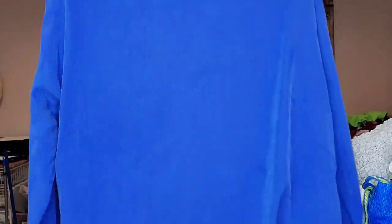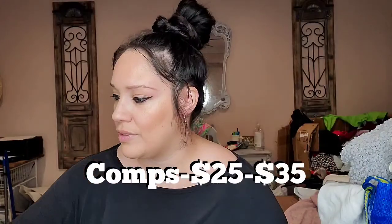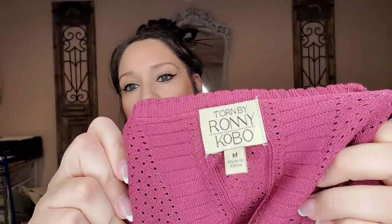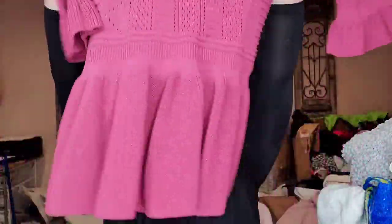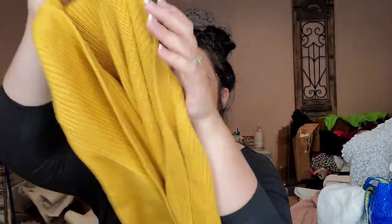I also got an Eileen Fisher size large royal blue tunic blouse. This is Torn by Ronnie Kobo, size medium — the comps are pretty good — it's a pretty knit eyelet in a mauvy color. This is Acry Punto, size 6 — a mustardy chunky knit mini bolero style cardigan. I wouldn't have picked it up unless it was a higher end brand — if it doesn't do well I'll send it to The Real Real.